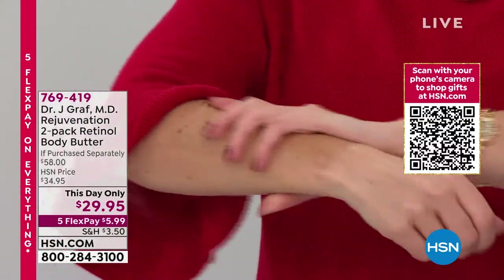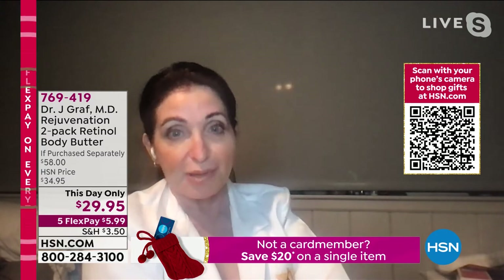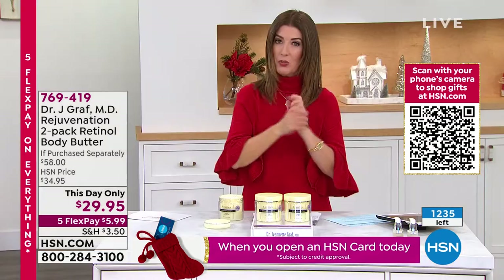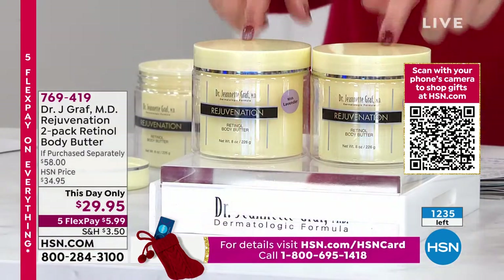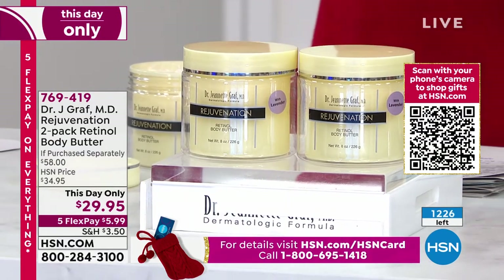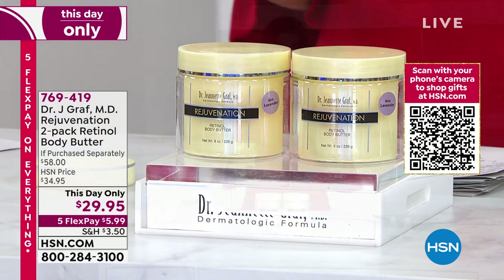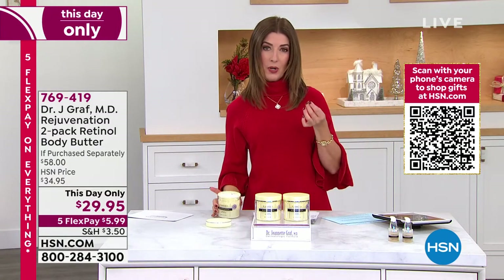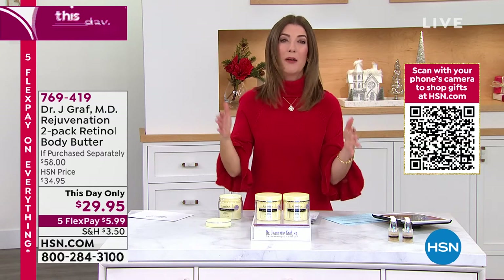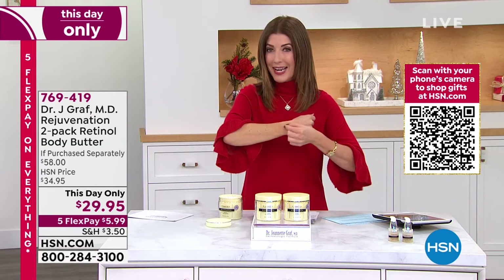Apply it on elbows, knees, underarms — anywhere you need skin tightening and firming. Skin firming is a major focus in dermatology right now. We are rejuvenating body skin like never before. It's one day only at this price — you're getting two jars. One is $29, and for 95 cents more you get two. You can keep one or gift one. It's a great gift because you don't have to know their age or size — if they have skin, they'll love it.